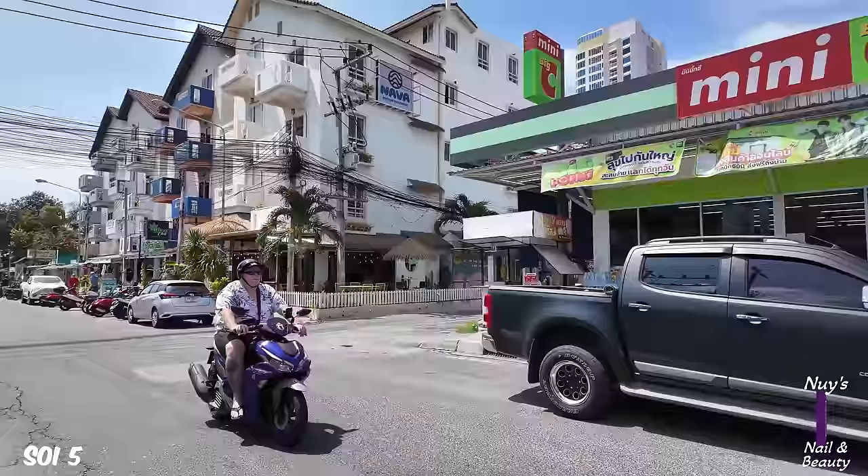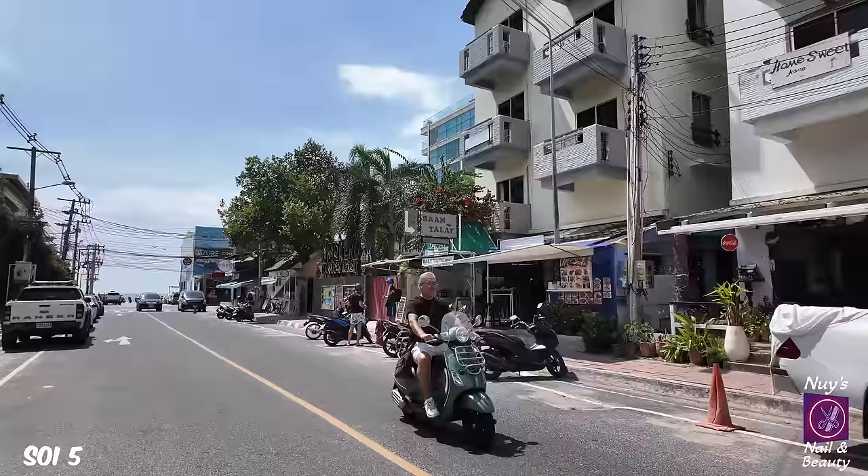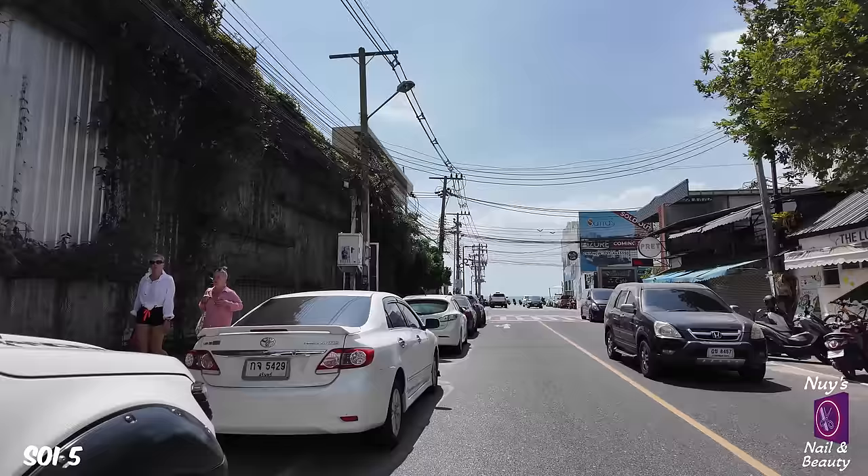Somebody asked - is Big C here the same prices as in the big Big C? Yes, they're the same, it's just the choice is terrible in comparison. It's just like going to a slightly bigger 7-Eleven.